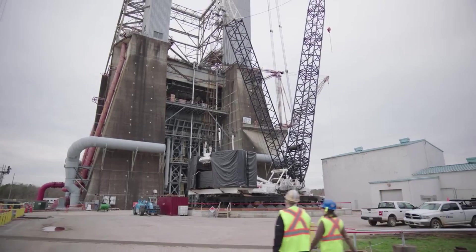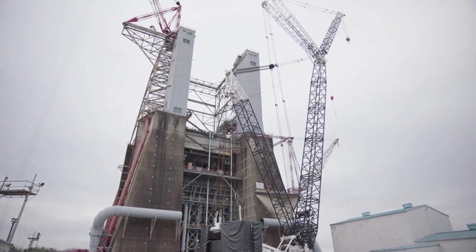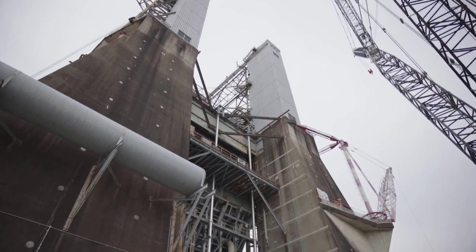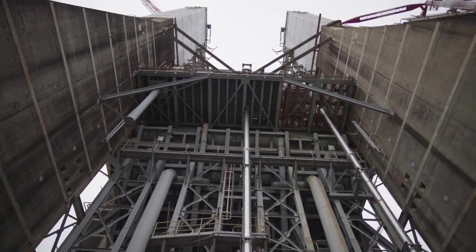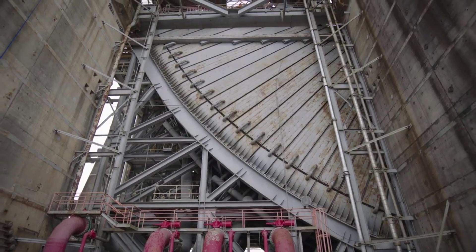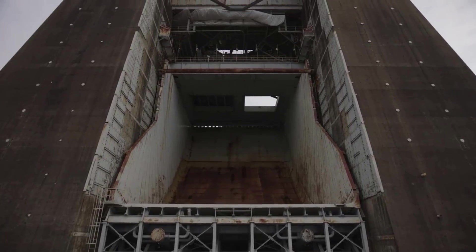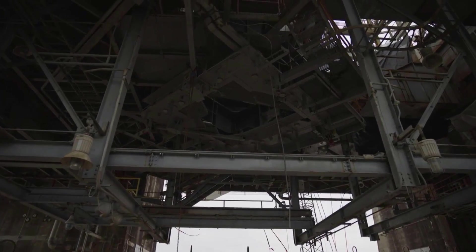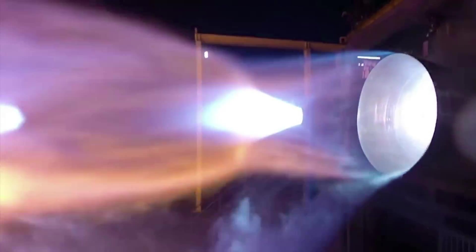However, back in 2019, officials from NASA and Blue Origin signed an agreement that granted the company use of a historic test stand as the agency focuses on returning to the moon and onto Mars. Since then, under a Commercial Space Launch Act agreement, Blue Origin has been upgrading and refurbishing test stand 4670 at NASA's Marshall Space Flight Center in Huntsville, Alabama to support testing of the BE-3U and BE-4 rocket engines. Yesterday's update highlighted that work on this site is coming to a close and soon the company will have another test location.